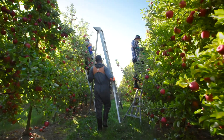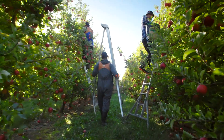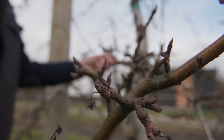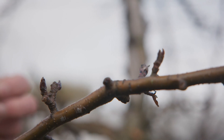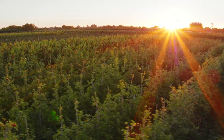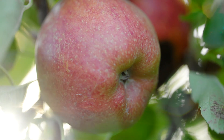We are orchardists in Hawke's Bay and we've been here for 27-28 years. We grow apples for export to 68 countries throughout the world. It takes 12 months to grow an apple. In the background you might see we've got little buds — in six weeks' time they'll be flowers, then we have fruitlets, and by six months' time that'll be an apple.